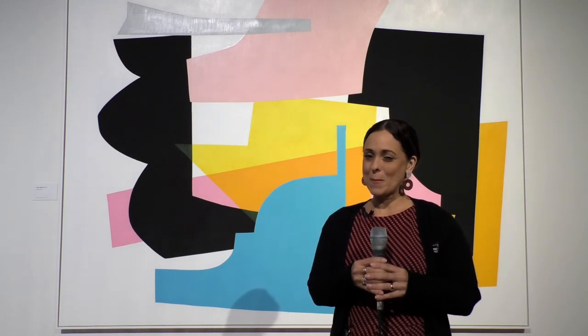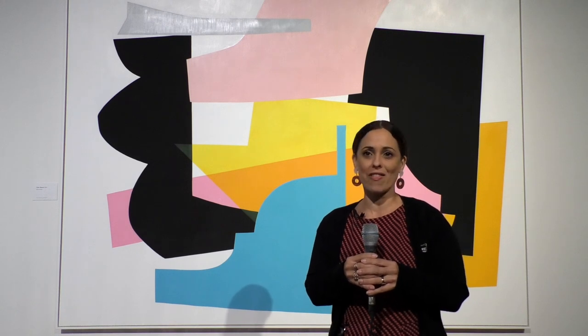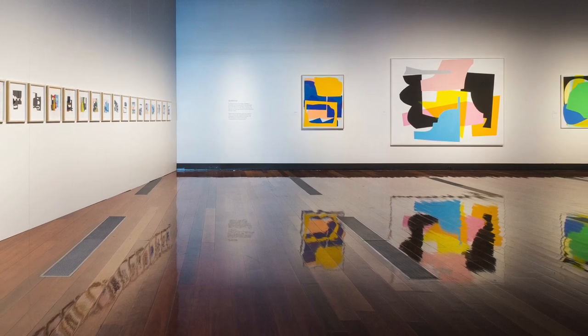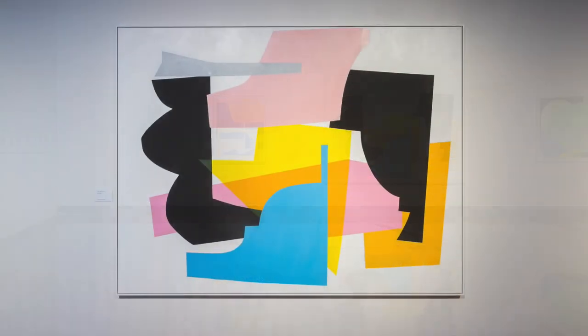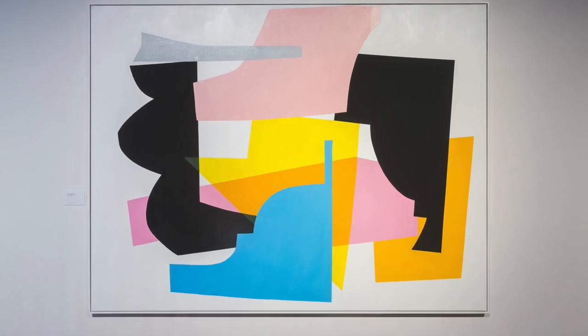There are also secrets within this work: pentimenti — visual traces of a previous life underneath the layers we see. From a distance, we can see de Groot's impressive and funky designs. But take a closer look at the work. There are small overlaps and shapes that don't quite line up or connect, and white paint covering up another colour.